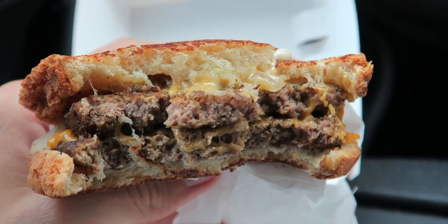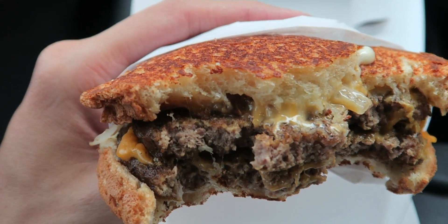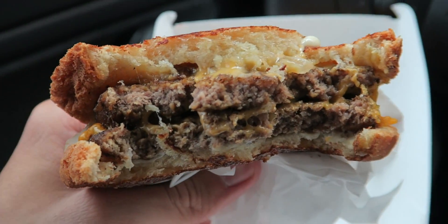That meat, that cheese, that buttery sourdough bread — there's so much going on here. Just packed with flavor. That buttery sourdough really hits the spot. We got those grilled onions coming through with some mayo action on top. We got all those three layers of cheese, those two layers of beef, and then that buttery goodness that is sourdough bread. They did this one right — so ooey gooey delicious.